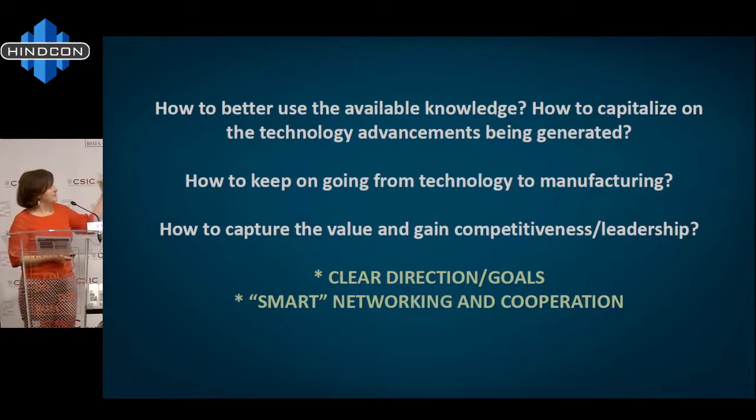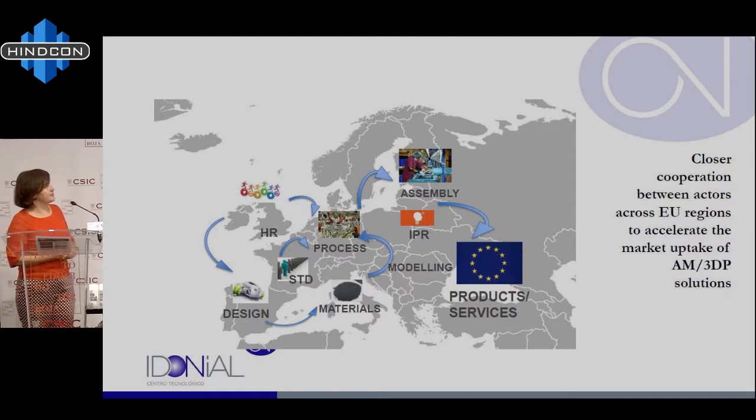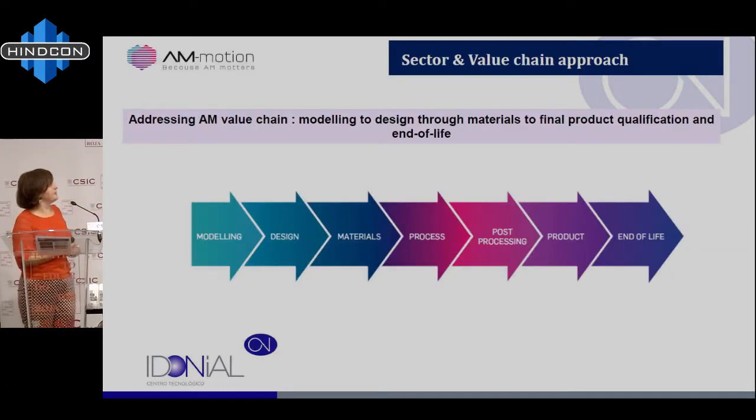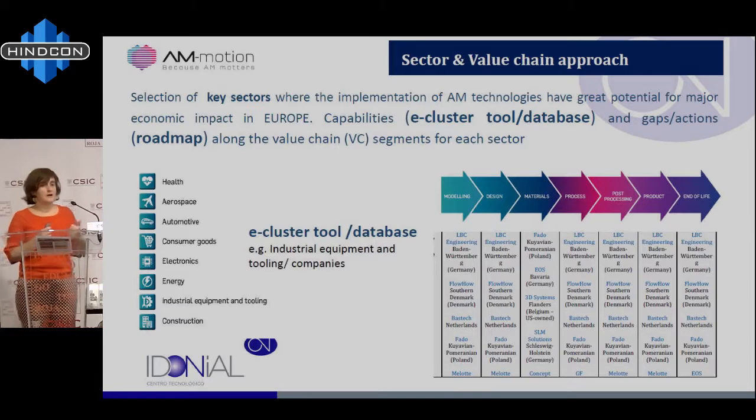We try to provide clear directions and goals and find smart networking and cooperation within these actions. We need to know each other and get closer cooperation between actors across regions and countries to accelerate market uptake. So the first thing we did is use the whole value chain as a guiding principle in all our activities. We need to know who is doing modeling, design, materials, process, post-processing, and final product. In this sense, we carried out many different activities. I'm going to briefly present two of them today: our database and e-cluster tool available on the Additive Manufacturing Platform website, and the roadmap we developed with experts.